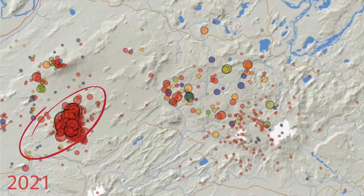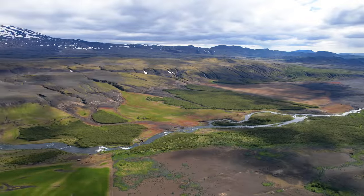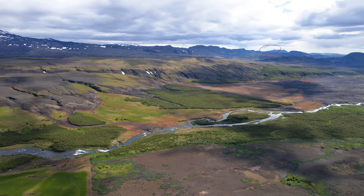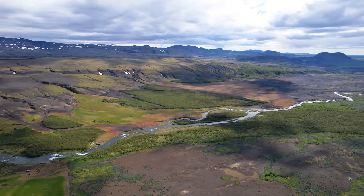The mountain range is called Vatnafjöll. The last eruption there was around 1,200 years ago, and the region is better known for tectonic earthquakes. The last cluster was in 2021, and for a while we were worried that this unrest would trigger Hekla — but she didn't respond. When I tried to figure out whether it was part of the Hekla system, some say it is, some say it's not, and that's just how it is.